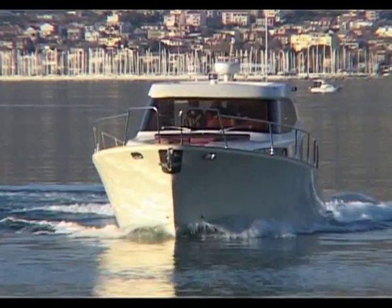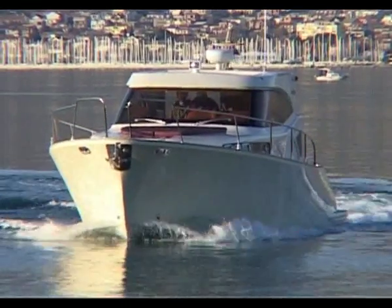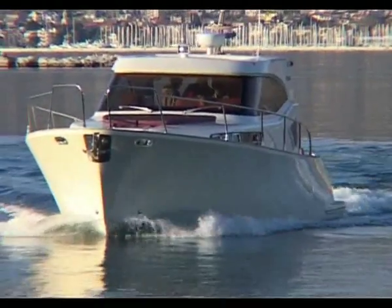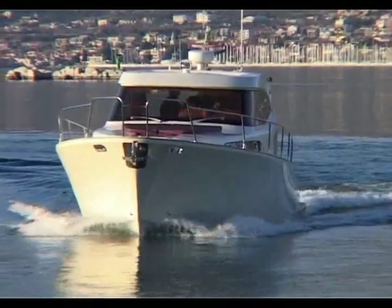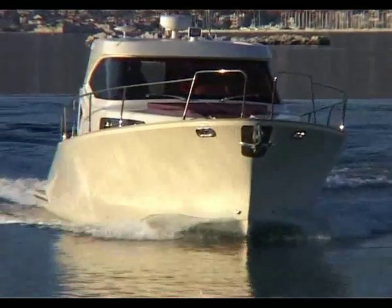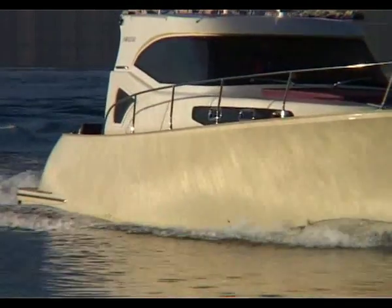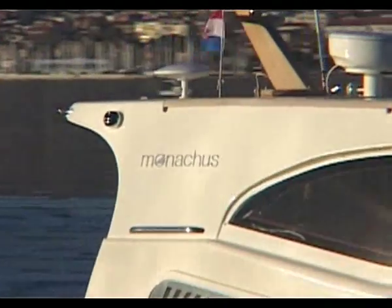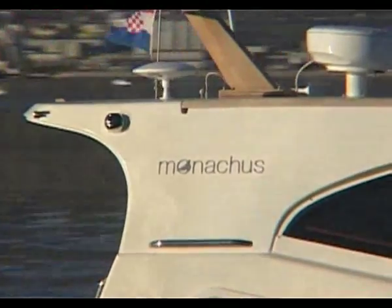The bow slightly lifted at 1500 RPM, which corresponds to a speed of 10.5 knots. By speeding up, the bow lifts a little, yet at any engine mode a safe manoeuvre is what you get — the feeling behind the helm resembles that of a displacement yacht exceeding 20 meters in length.